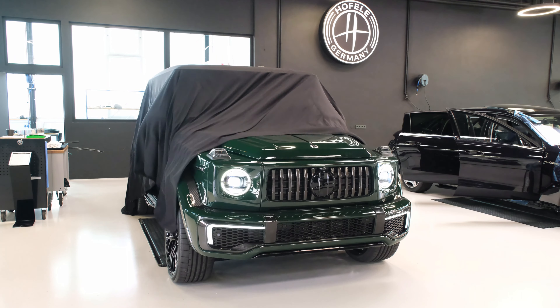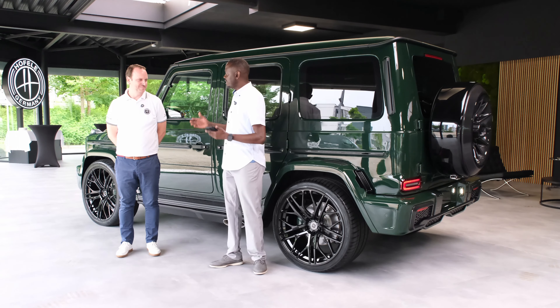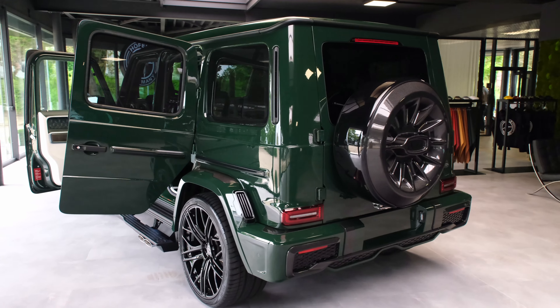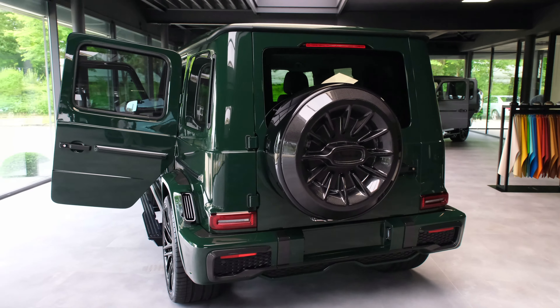Today we have an exclusive video. We are here in Germany at the brand home of Hoffler, and I have with me Esteban, who is a Sales Director for Hoffler. We'll talk about why this brand is very exclusive, and as you can see we have one of the best-looking G-Wagons you will see anywhere in the world.